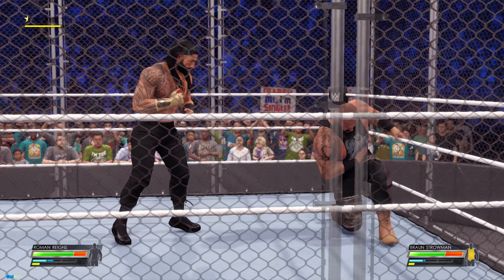He had an answer for the big dog. Connects on the kick. Great counter. Here he's just setting up — oh no, here he comes. Spear! That could be Strowman's demise.